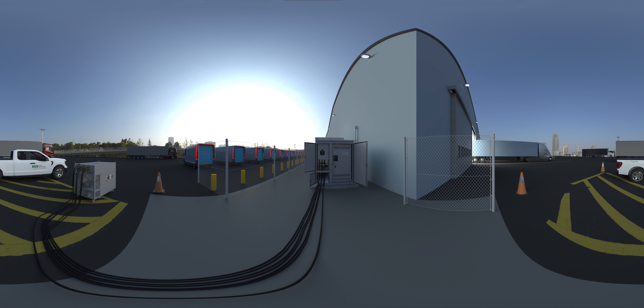In today's e-commerce economy, uninterrupted logistics are more important than ever.